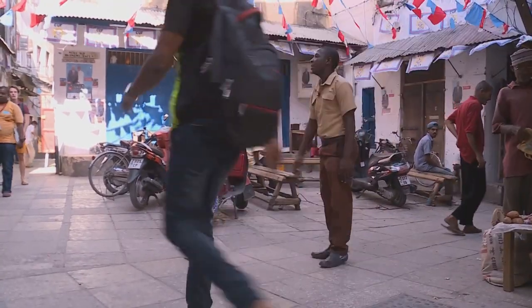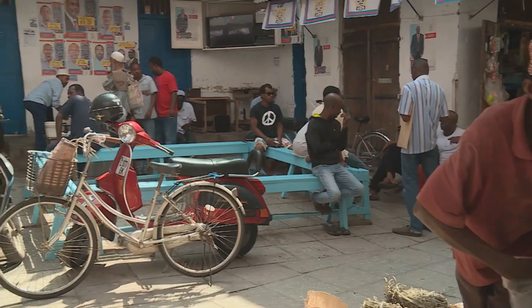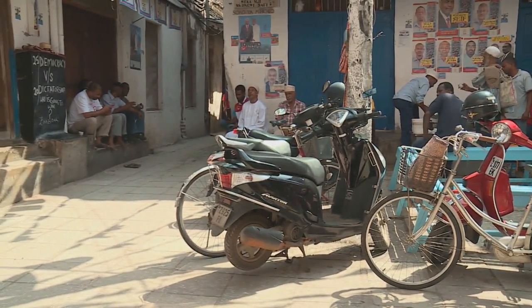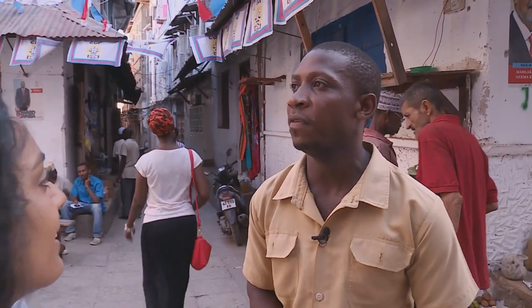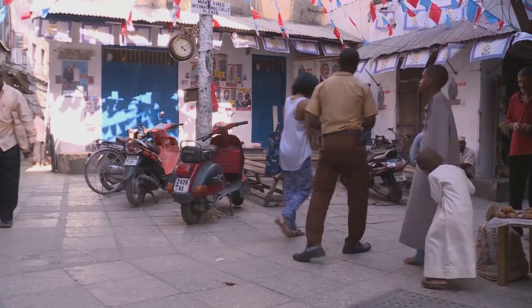This is a famous corner in Zanzibar called Jaws Corner, where all the men meet to talk politics — and it's the same place I'm meeting my guide today. Tell me a little bit more about Jaws Corner. This is a very famous place in Stone Town where people meet to talk about everything: politics, football, religion. People are playing dominoes, having coffee, and sometimes watching football. I think now we need to hit the rest of Stone Town — there are a lot of things to do.